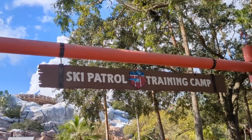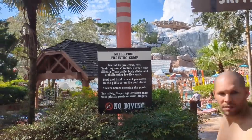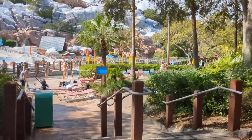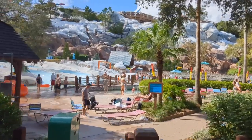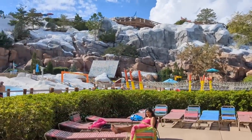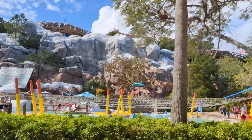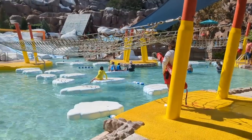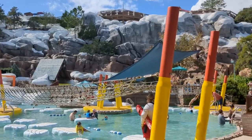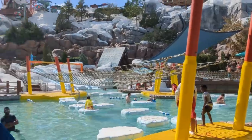For pre-teens, we have the Ski Patrol Training Camp, which is certainly a must-do. It's one of the coolest things about Blizzard Beach and every time I'm here it makes me upset that I am not a pre-teen. The only reason this is so low on the list is because it is for an exclusive age group. With that ski resort vibe, the plot is that you are training to be in ski patrol — meaning obstacle courses, a thin ice training course where you hop from iceberg to iceberg, a zip line that splashes into water, and special slides.